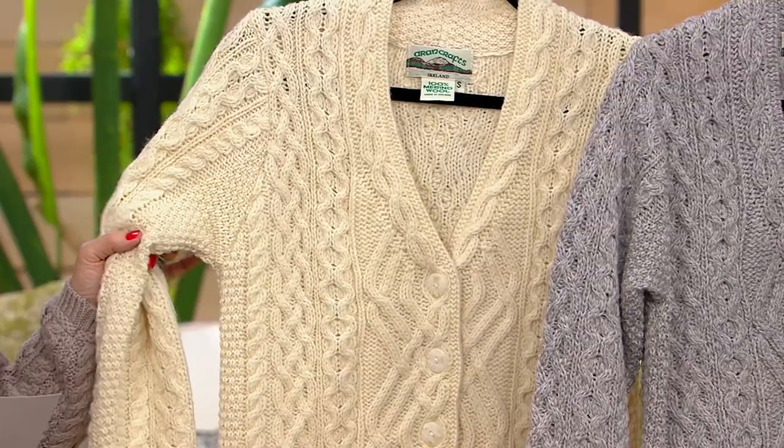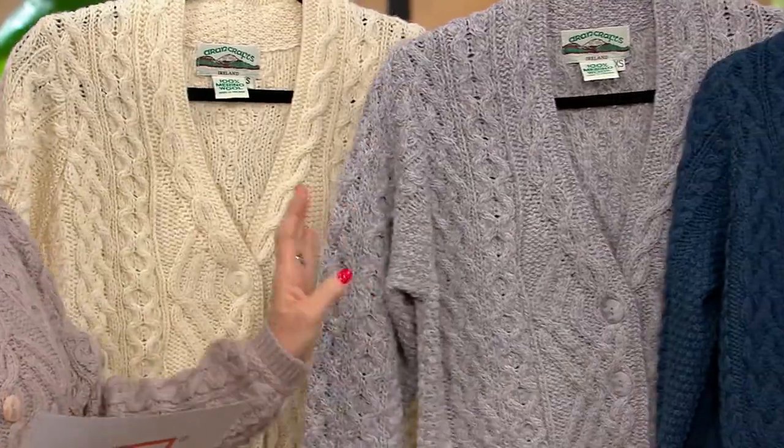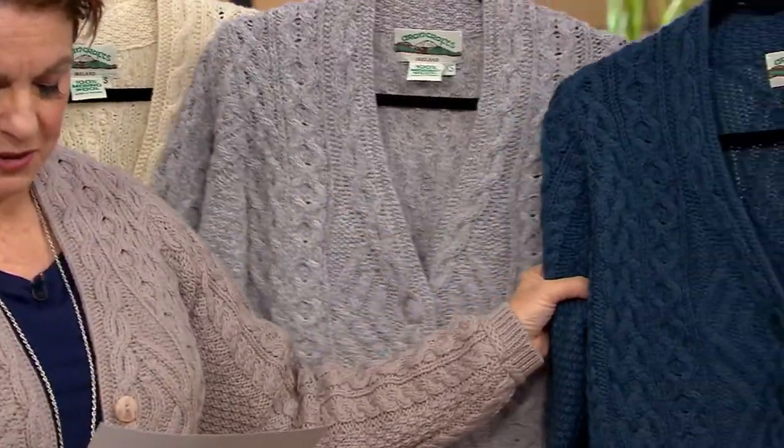To go through our colors: we have Natural with 100 remaining, Soft Gray with 150, Mallard Blue with fewer than 100, and I'm wearing Stone with 250. We brought this sweater in at $154 — it's $129.72 today.